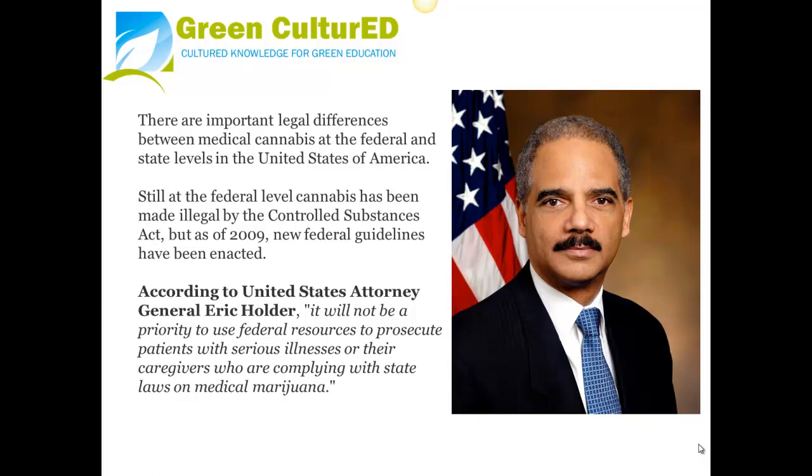There are important legal differences between medical cannabis at the federal and state levels in the United States. At the federal level, cannabis has been made illegal by the Controlled Substances Act, but as of 2009, new federal guidelines have been enacted. According to United States Attorney Eric Holder, it would not be a priority to use federal resources to prosecute patients with serious illnesses or their caregivers who are compliant with state laws on medical marijuana.